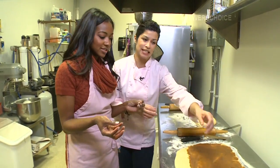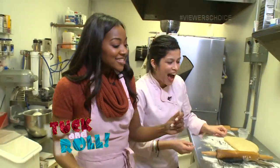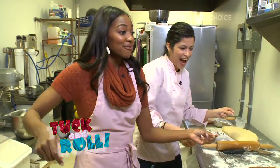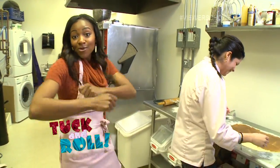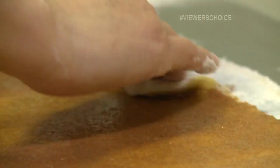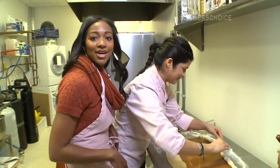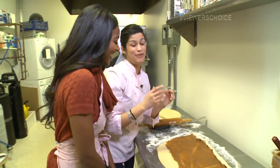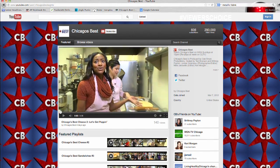Now I'm gonna show you my special technique called the tuck and roll. Tuck, tuck and roll — to the right, to the right, to the front, to the back. Now roll, baby roll! Tuck it and roll, and as you're doing it, you're gonna do a little tug too. Tuck, roll and tug. I think we should make a YouTube video. We are on YouTube — Chicago's best YouTube page. Hello!